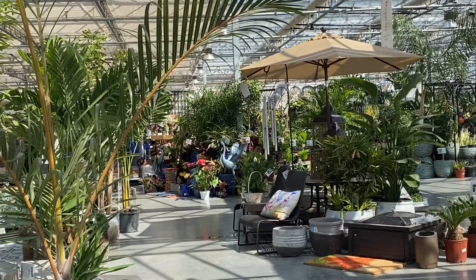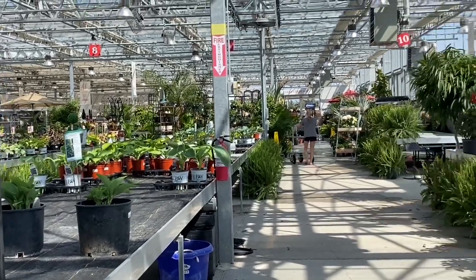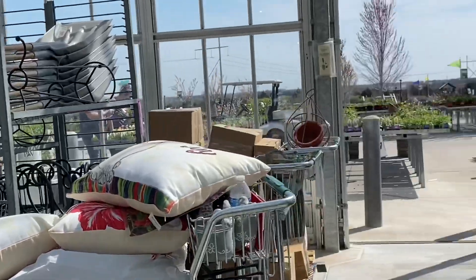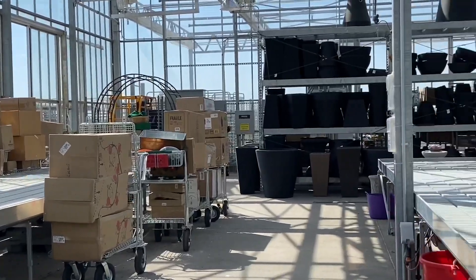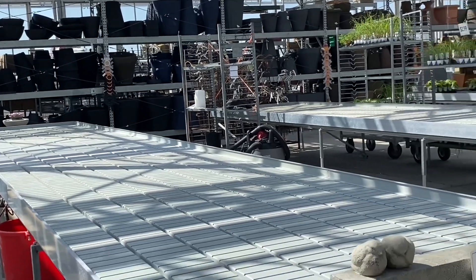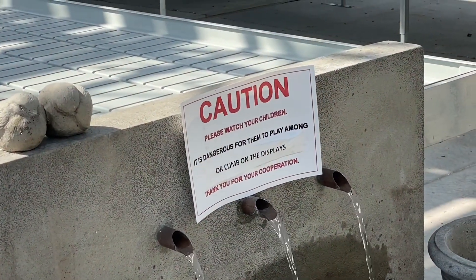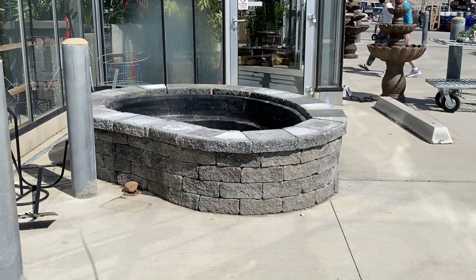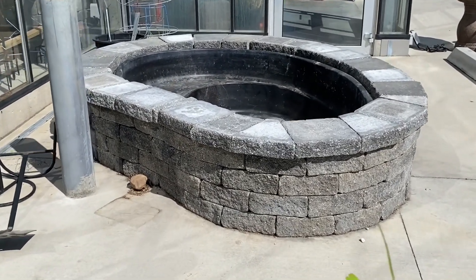Lots of garden ornaments. They have a lot of shade plants, and a lot of statuary, and lots and lots of pots. It doesn't look like they have them out yet, but you can definitely get your pond plants here as well. I've got lots and lots of pond plants here.